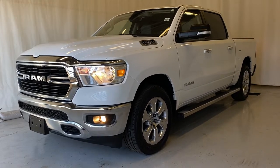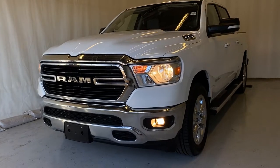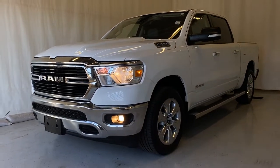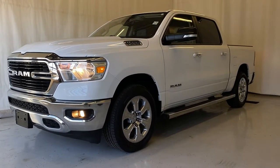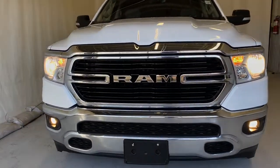This is the 2019 RAM 1500 Bighorn. This vehicle comes with the 5.7-liter HEMI-powered V8 pushing out over 395 horsepower and an eight-speed automatic transmission, coming in a crew cab 4x4 in this beautiful bright white color.